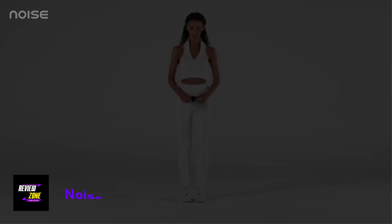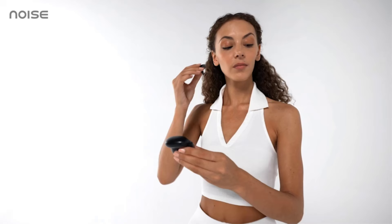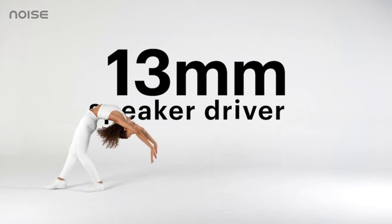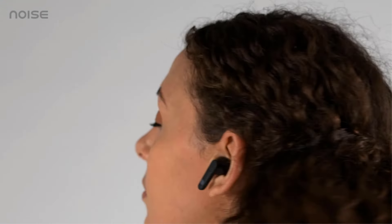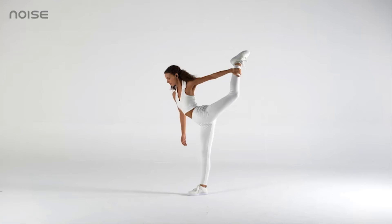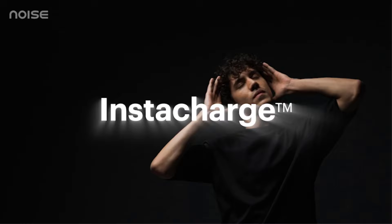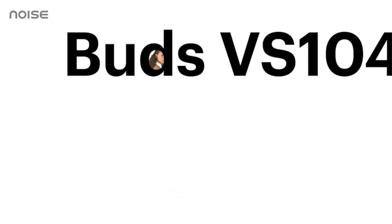NoiseBuds VS104. Up to 45-hour playtime — get set for a day full of music and then some more. Quad mics with ENC enjoy free-flowing conversation no matter where you are. Instacharge: enjoy 200 minutes of playtime in just 10 minutes of charge. Low latency up to 50 milliseconds — experience no audio lag during your daily gaming sessions. 13mm driver — experience sound that hits the right note every single time. Bluetooth version 5.2 Hypersync, IPX5 water resistance — experience instant, lag-free connections.